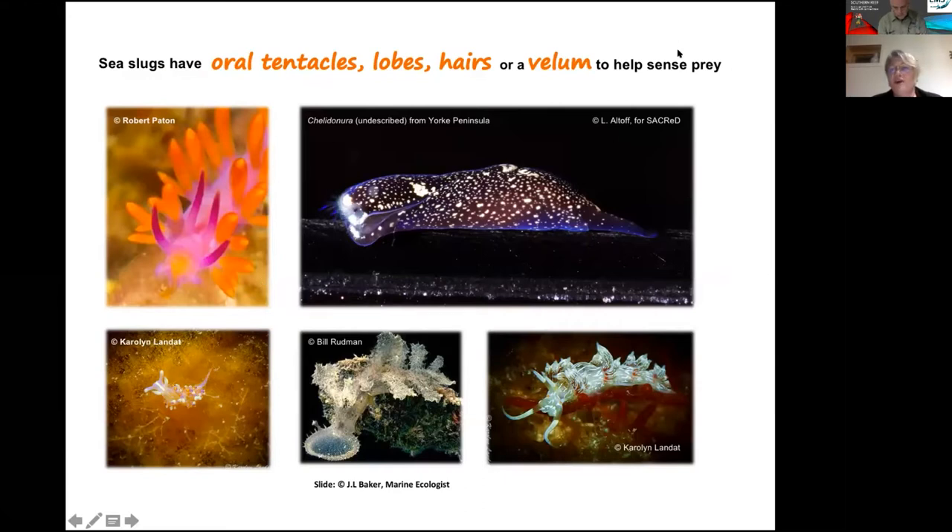Oral tentacles help the nudibranch to find its food, which is very important as they're close to the mouth. Some, like this head shield slug we found on York Peninsula in 2013 — an undescribed species — have little sensory hairs that help them find flatworms, because they eat flatworms. Some sea slugs, particularly the aeolid nudibranchs, eat hydroids — little stinging animals related to jellyfish and corals. This one, which also swims, has a big oral hood like a vacuum cleaner to slurp up plankton: amphipods, isopods, fish eggs, copepods, and other small animals.